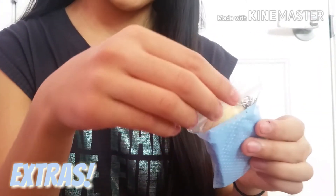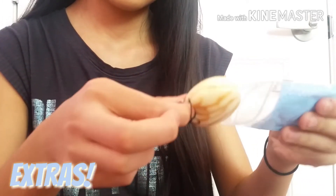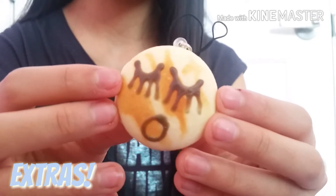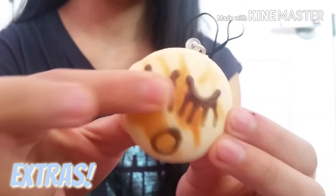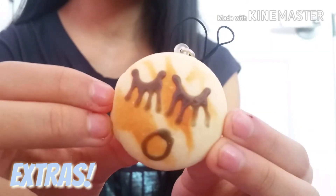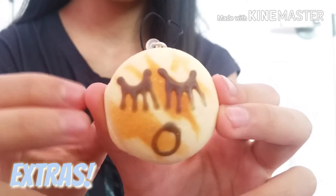Moving on to this bag. Inside the blue bag came this melon bun, it looks like. Once again, it looks super soft. The face is like shocked looking — the mouth is open, I guess.